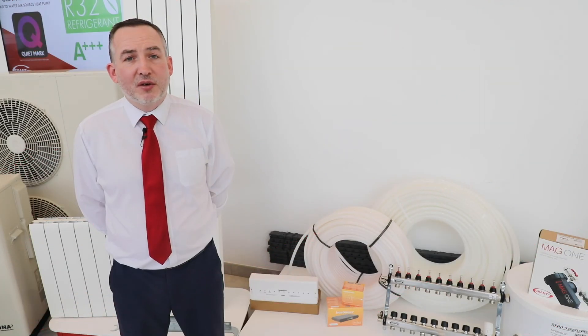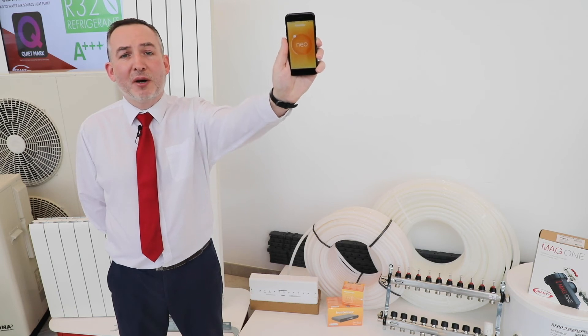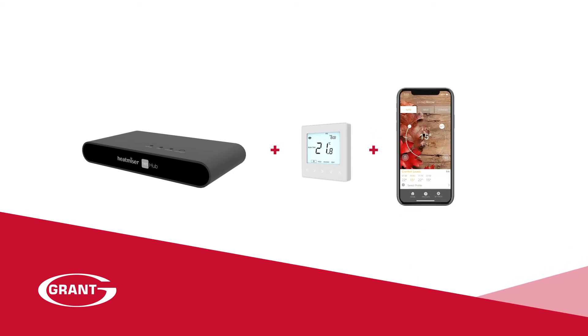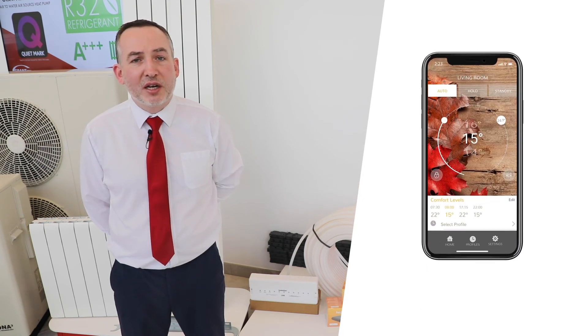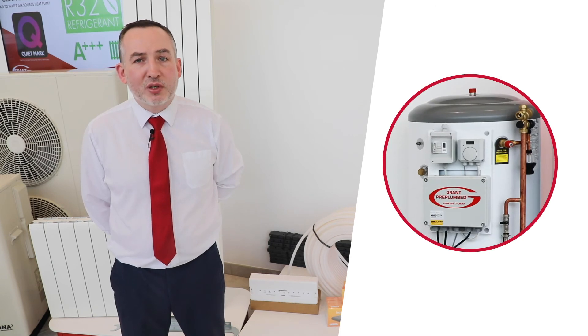Both the Grant U-Flex underfloor heating system and the Grant Afinia aluminium radiators can be controlled by the NEO app on a smartphone. The NEO stats are linked wirelessly to the NEO Hub and in turn can be controlled by the NEO app. In the app, the temperature within each area can be checked or adjusted simply. The hot water temperature is controlled by the digital stat fitted on the cylinder and therefore is not required on the app.